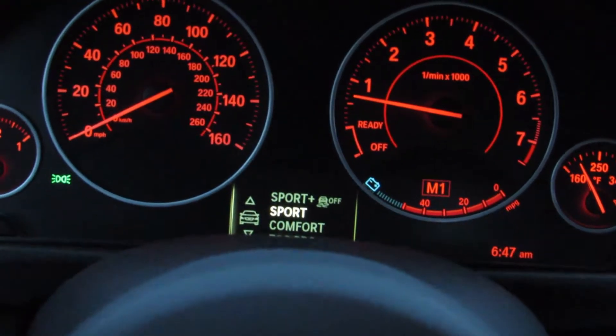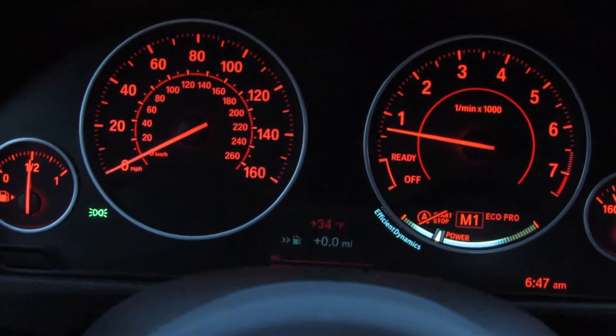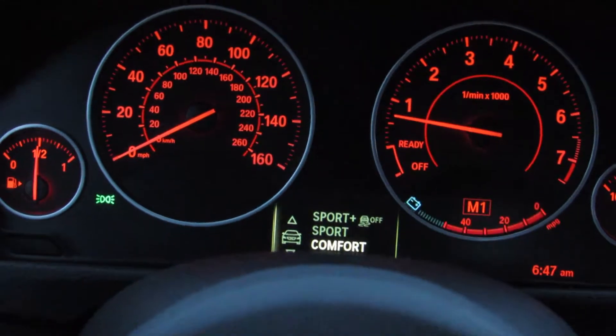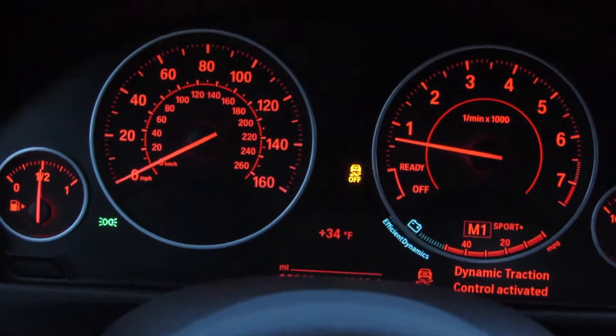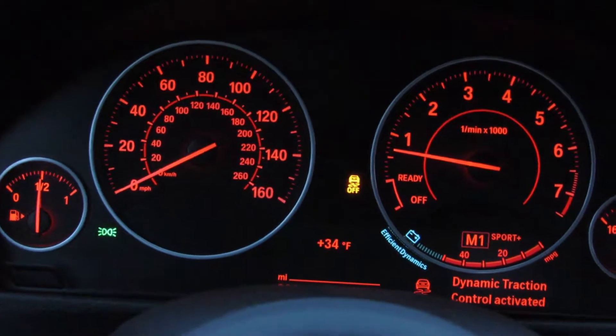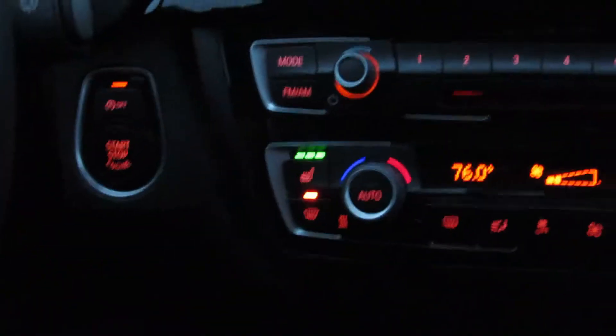Cycle through - comfort. Who would ever drive it in eco mode? Let's go back up to sport plus with traction off - oh, dynamic traction. Okay, cool. All right, more to come.